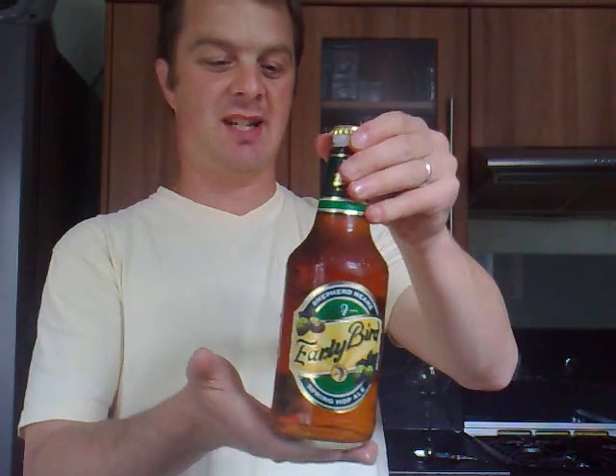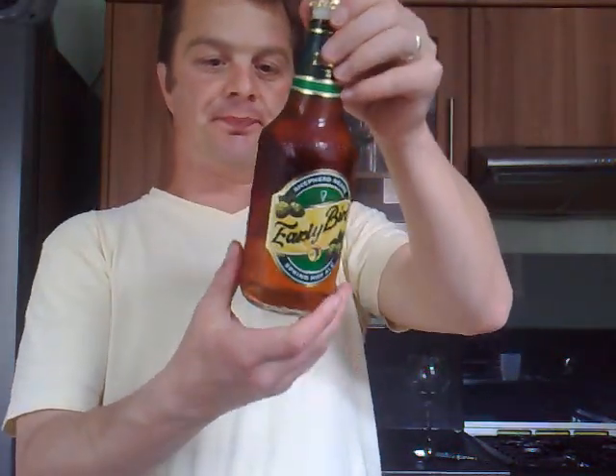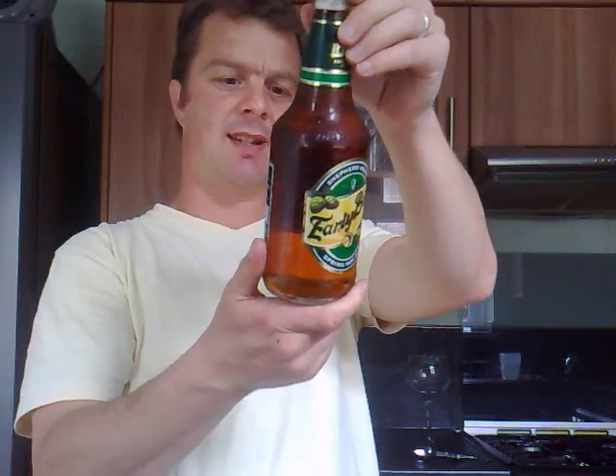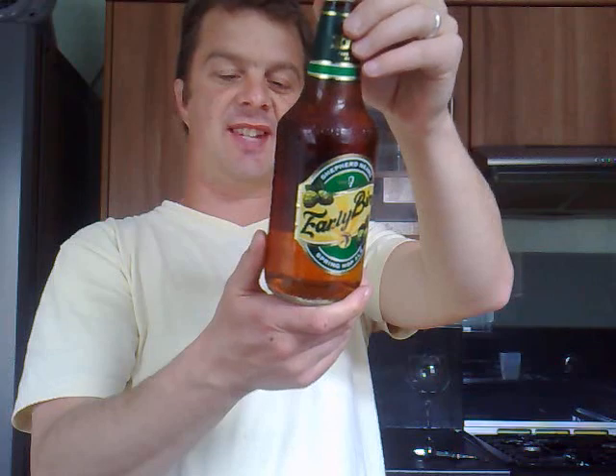It says on the front it's a spring hop ale, just to celebrate the fact that spring's here and everyone's going to enjoy a beer. It's a golden ale — grapefruit, citrus and hoppy — and the taste is fruit, refreshing and zesty.